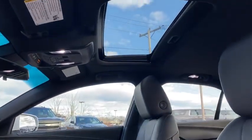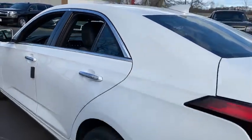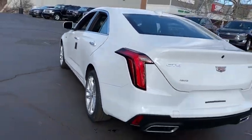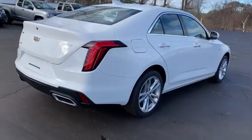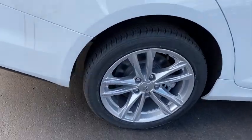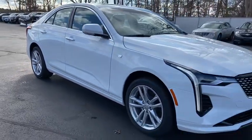Take this vehicle for a spin and see why so many shoppers are now proud owners. The Cadillac CT4 has a great deal with...